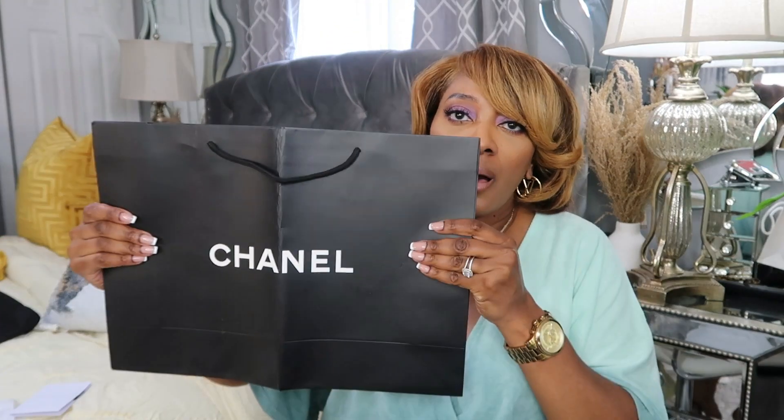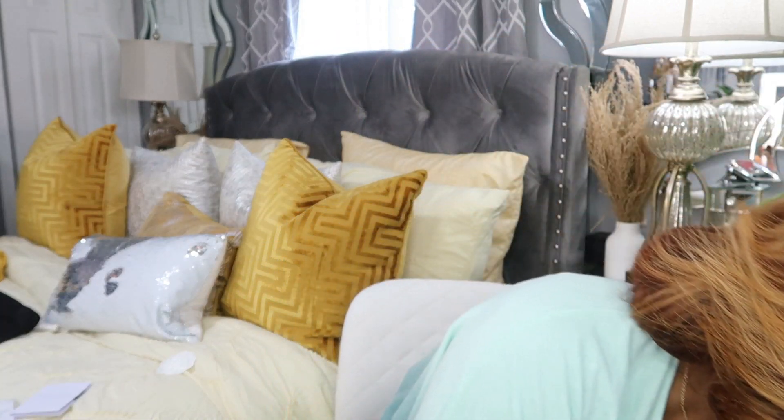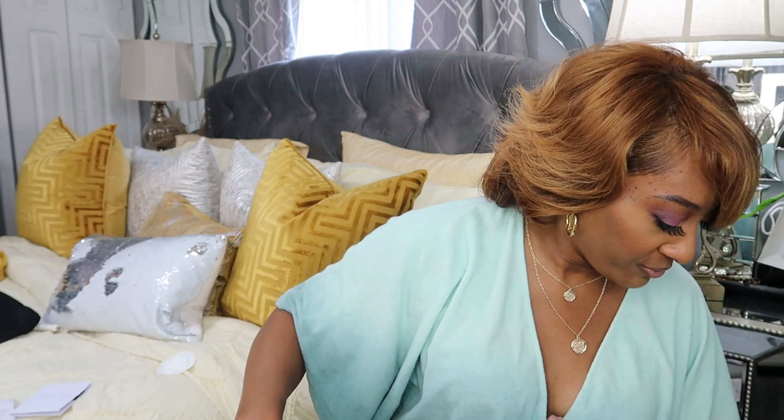Did I show you that it does — if you decide to give it as a gift, it has a bag that you can actually put it in? Let me show y'all — you can actually put it in this bag, and you have the ribbons as well if you want to tie it up. That is beautiful.